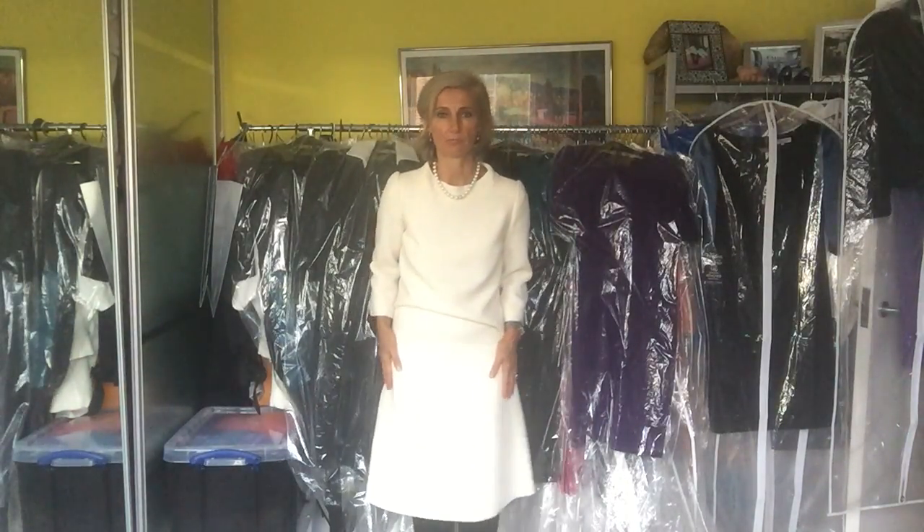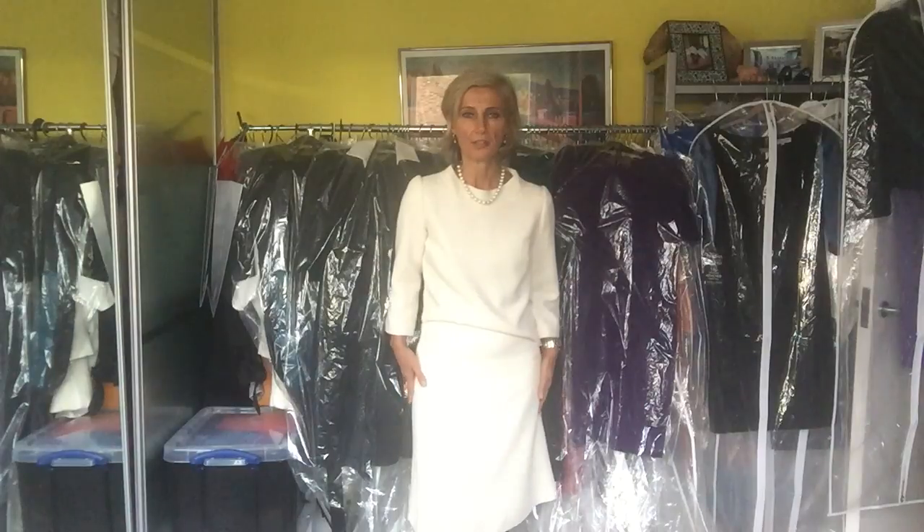It's more fitted on the side and goes out in a smooth A-line silhouette, so you can move in a very comfortable, effortless style no matter what.